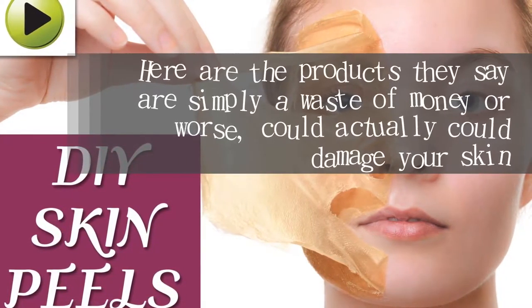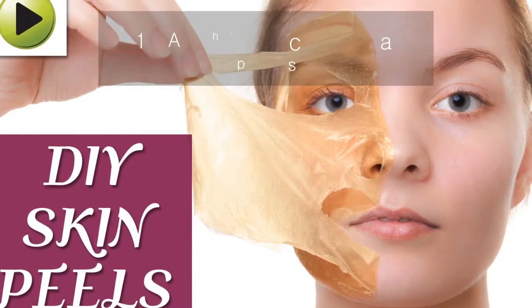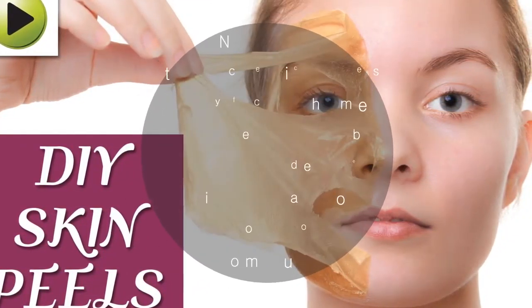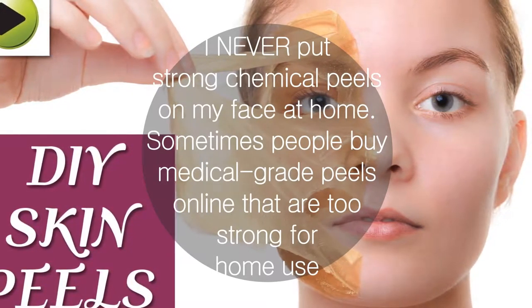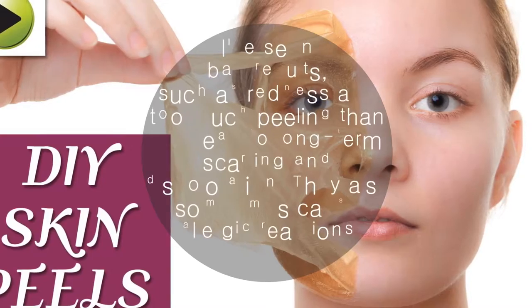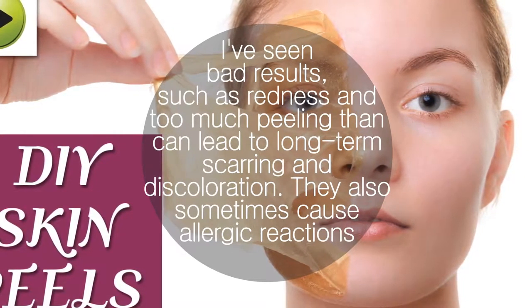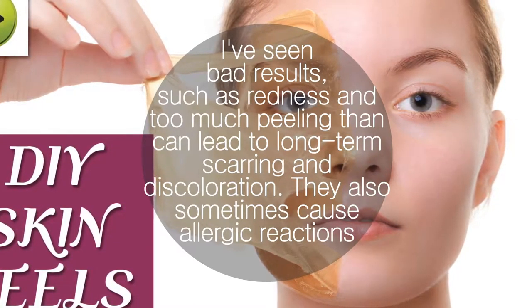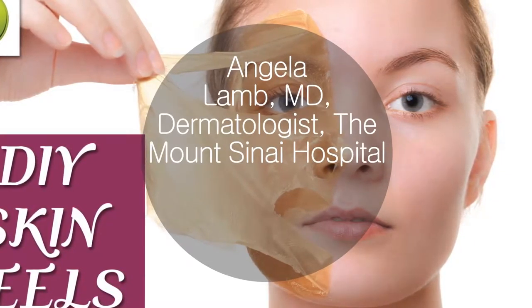Here are the products dermatologists say are simply a waste of money, or worse, can actually damage your skin. At-home chemical peels: I never put strong chemical peels on my face at home. Sometimes people buy medical grade peels online that are too strong for home use. I've seen bad results such as redness and too much peeling, which can lead to long-term scarring and discoloration. They also sometimes cause allergic reactions. — Angela Lam, MD, Dermatologist, Mount Sinai Hospital.